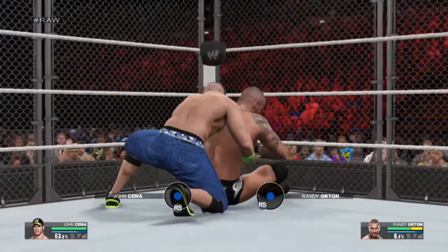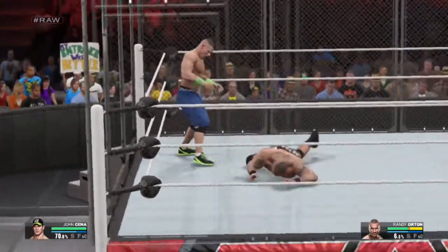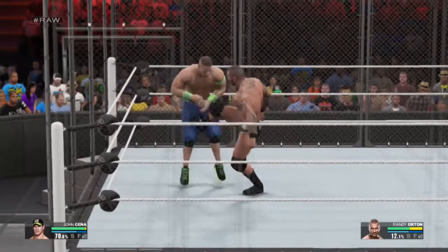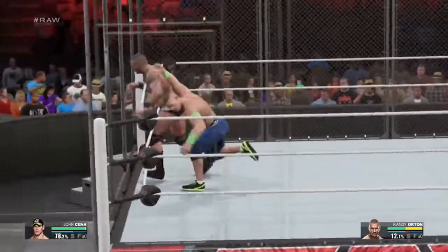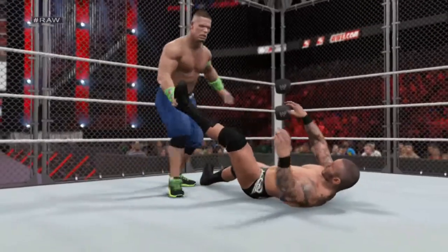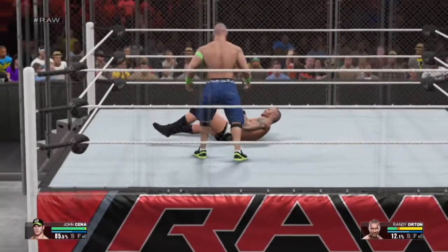John Cena going for it. And that's a stiff kick — he was one step ahead on that one. Look, he's whipping him into that steel mesh. Now that's how you hurt an opponent.